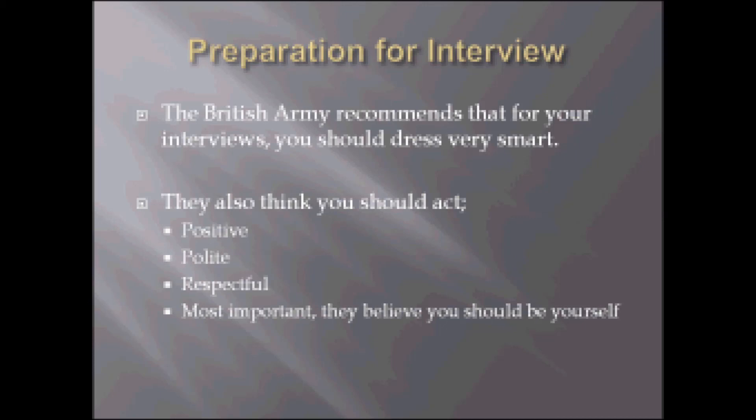This slide is based around the preparation for your interviews. The British Army recommends that for your interviews you should dress very smart. They also think you should act positive, polite, respectful and most importantly they believe you should be yourself.